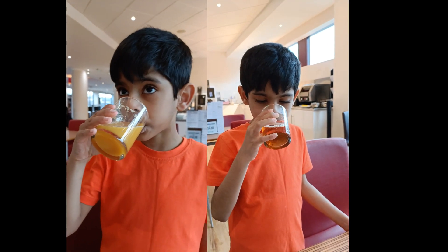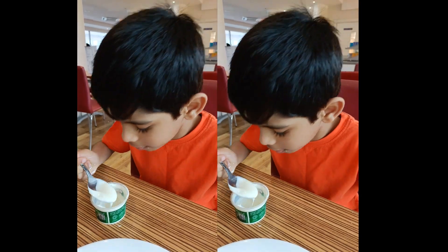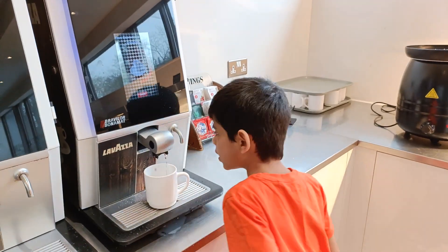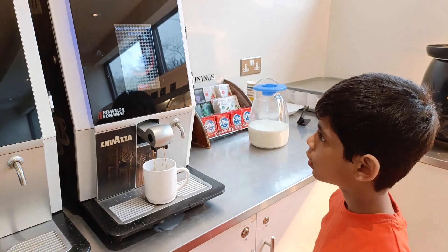After that, I drank all my orange juice and all my apple juice, and then I ate my favourite yoghurt. And I made a coffee for my mummy, because she likes coffee.